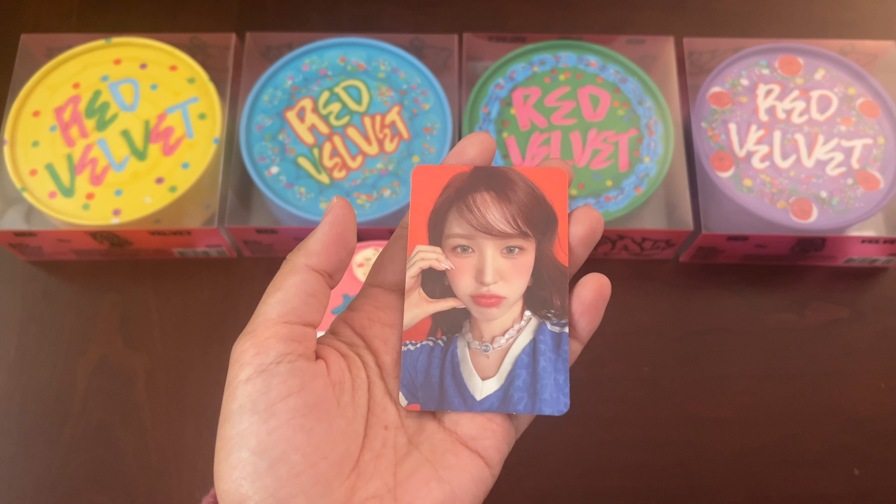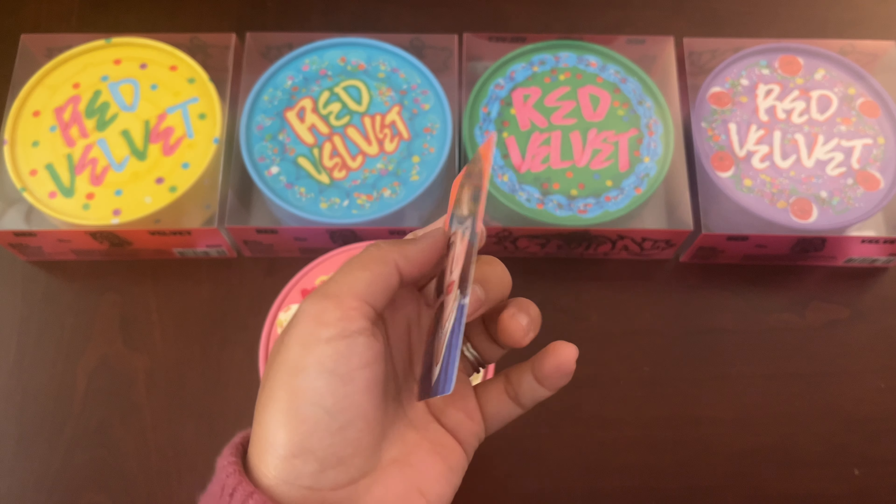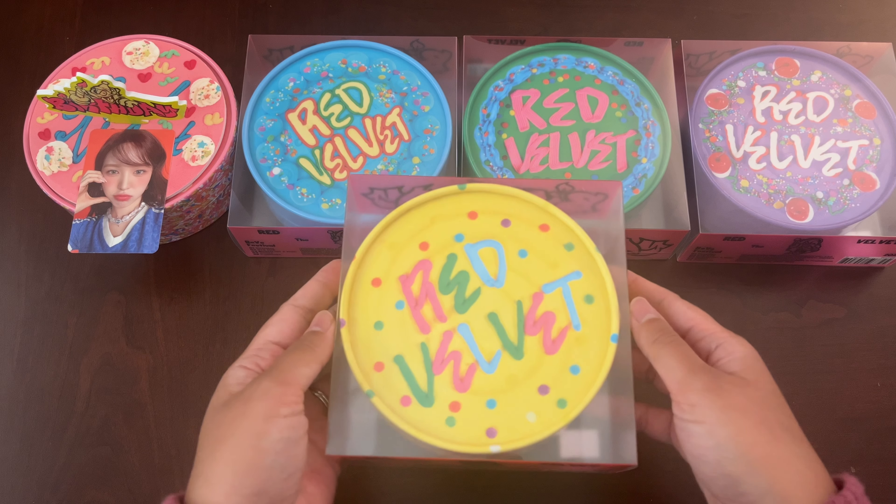Our photocard pull is Wendy doing the half heart shape on her face. Everyone's photocards this era — oh my god, they're all freaking beautiful.